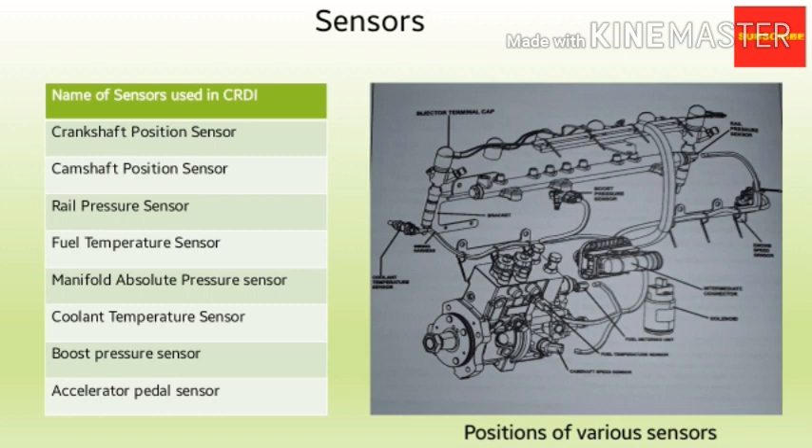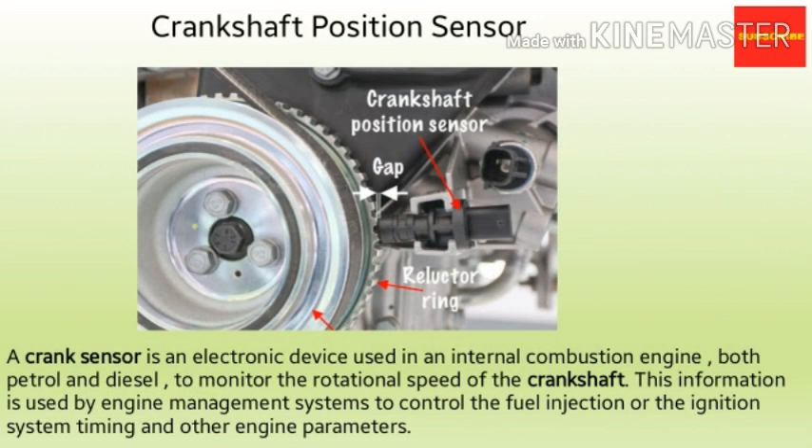These sensors are: Crankshaft Position Sensor, Camshaft Position Sensor, Rail Pressure Sensor, Fuel Temperature Sensor, Manifold Absolute Pressure Sensor, Coolant Temperature Sensor, Boost Pressure Sensor, and Accelerator Pedal Sensor. The first sensor is the Crankshaft Position Sensor — an electronic device used in an internal combustion engine to monitor the position or rotational speed of the crankshaft. This information is used by the ECU to control the fuel injection or ignition system timing and other engine parameters.